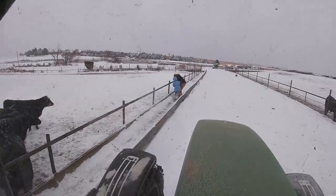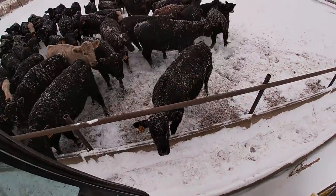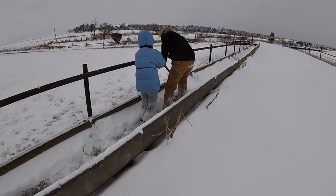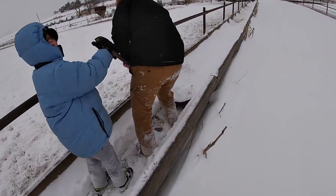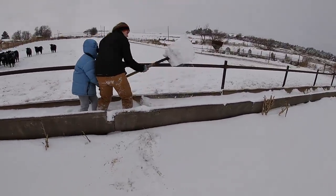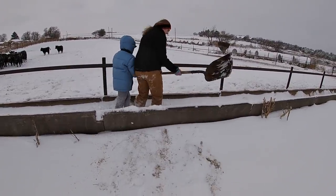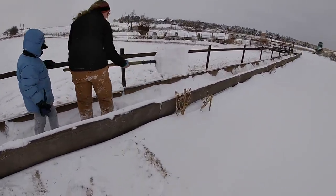Would you look at that — my recruited help showed up. They've got a shovel and everything. Here, shovel it — shovel it outward, shovel it towards the road. Look at him go. MVP. Stop — my nose is running.